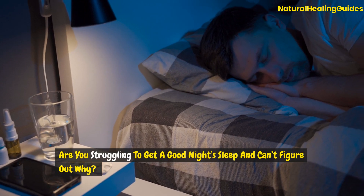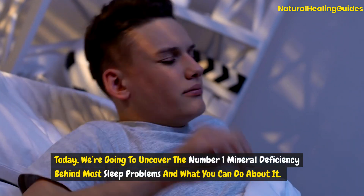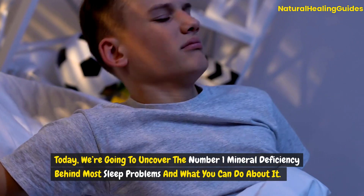Are you struggling to get a good night's sleep and can't figure out why? Today we're going to uncover the number one mineral deficiency behind most sleep problems and what you can do about it.